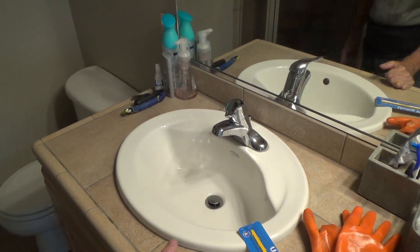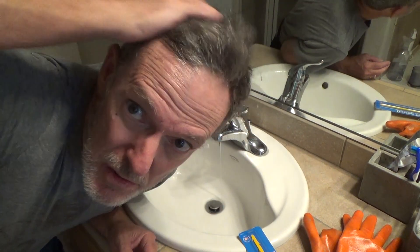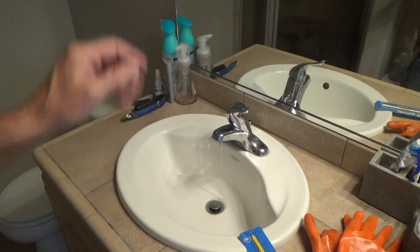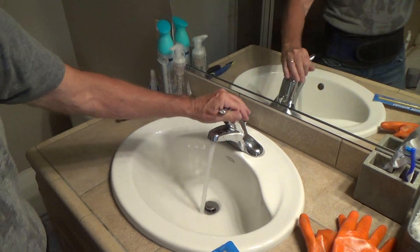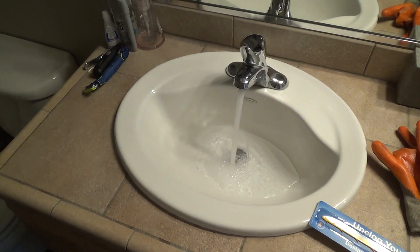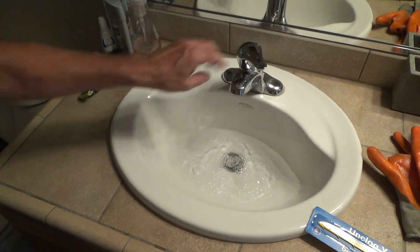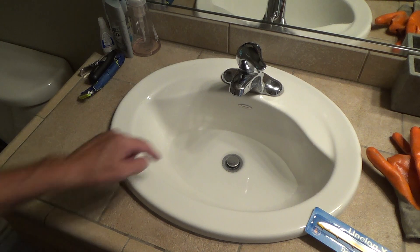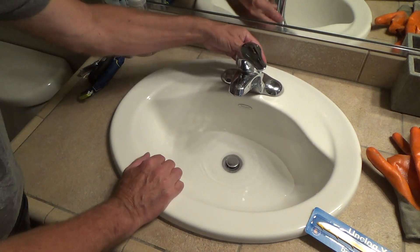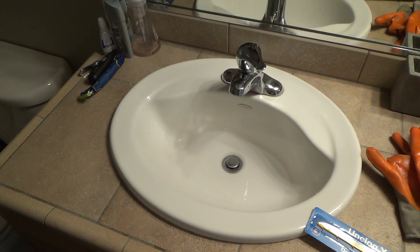The sink is clogged up. I don't have very long hair, but it's probably from when I shave — facial hair gets down in there. Look real close: there are a couple bubbles, nothing's happening, it's draining really super slow. The pop-up valve is up all the way, so I've got to do something about that.